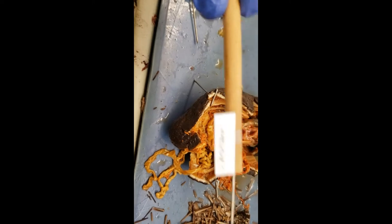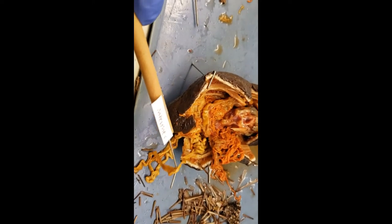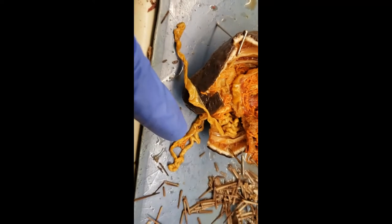That's the intestines — that's this looking thing. It's pretty common. So we've got the red spaghetti noodles which are the gonads, and we've got this thicker noodle which is the intestines.